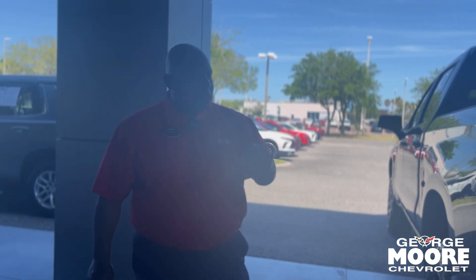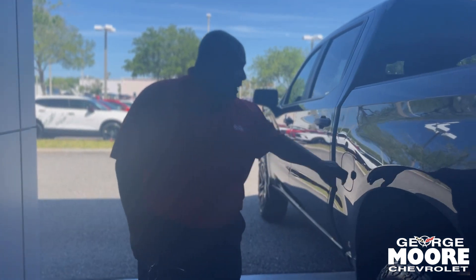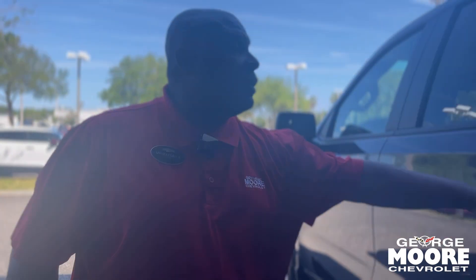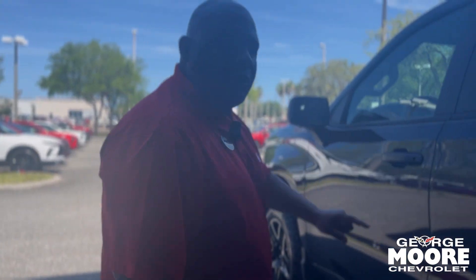You do have 310 horsepower with 435 pounds of torque, so that's going to be enough to get you going. You've got one touch windows down on all passenger sides and one touch up and down on the driver's side.